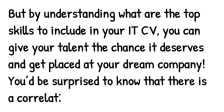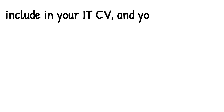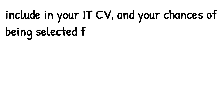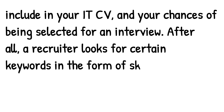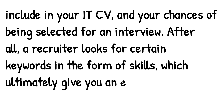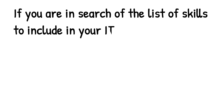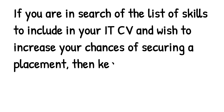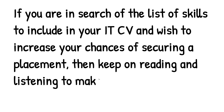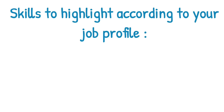You'd be surprised to know that there is a correlation between the skills you include in your IT CV and your chances of being selected for an interview. A recruiter looks for certain keywords in the form of skills, which ultimately give you an edge over the other candidates. If you are in search of the list of skills to include in your IT CV and wish to increase your chances of securing a placement, then keep on reading and listening to make sure your resume stands out amongst recruiters.